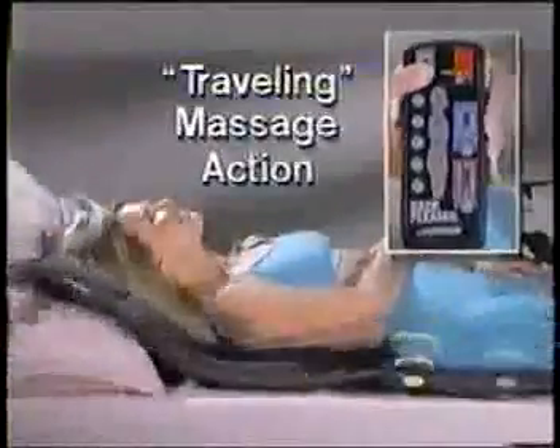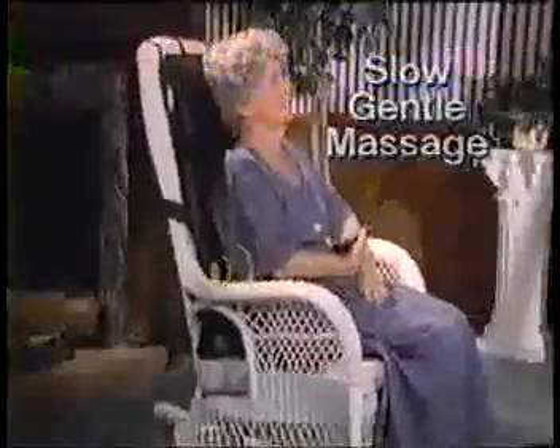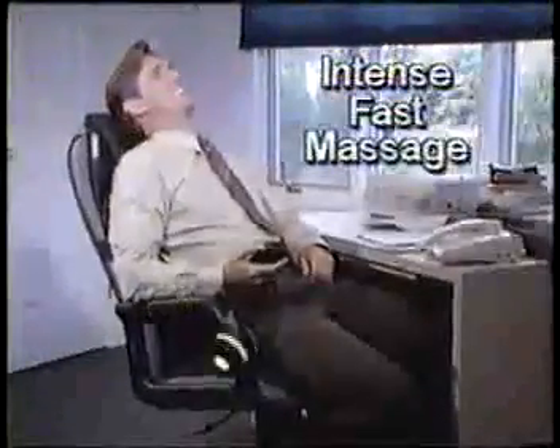Touch the cycle button to send rejuvenating massage waves up and down your body. You adjust the speed and the strength. Choose a slow, gentle massage to relax, or an intense, fast massage for renewed energy.